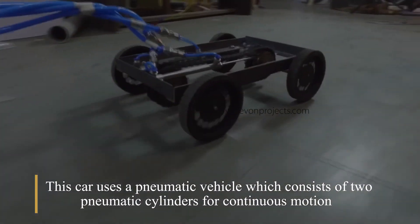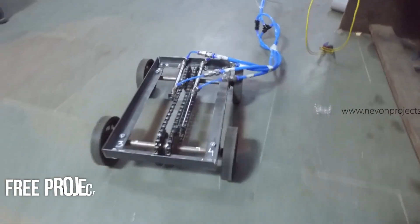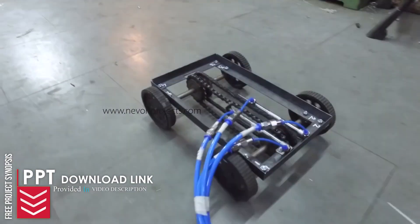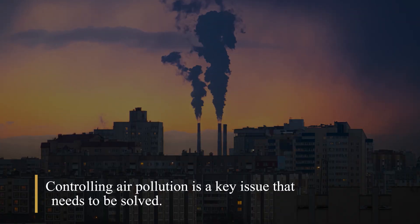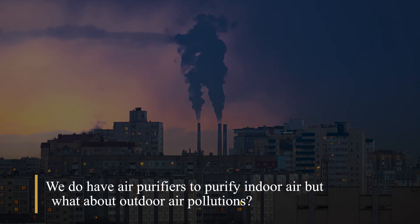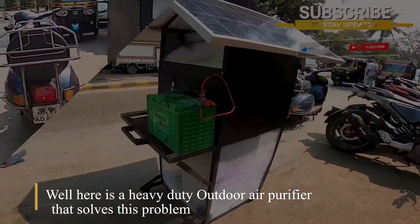This car uses a pneumatic vehicle which consists of two pneumatic cylinders for continuous motion. Controlling air pollution is a key issue that needs to be solved. We do have air purifiers to purify indoor air, but what about outdoor air pollution? Here is a heavy duty outdoor air purifier that solves this problem.